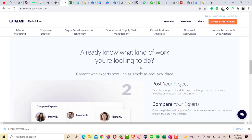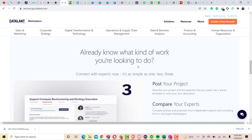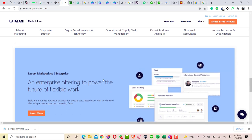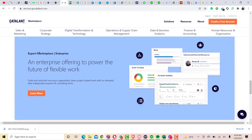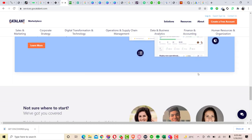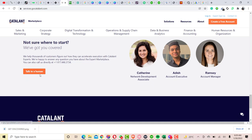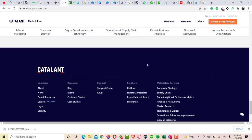If you are a client looking for a freelancer to work with on this particular platform which is Catalant freelance marketplace, and you are not sure how to proceed, you can actually chat with customer support from here. As you can see, there is a 'Talk to someone' option so you can get started from there.